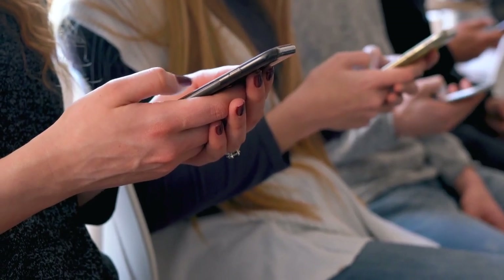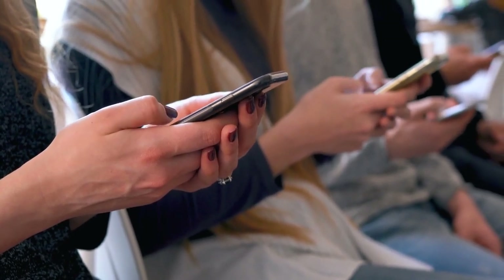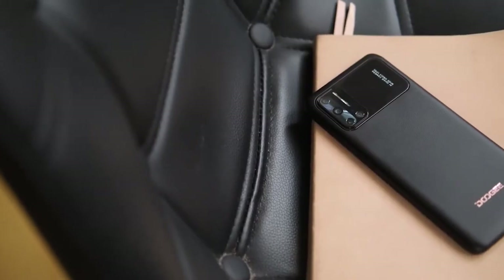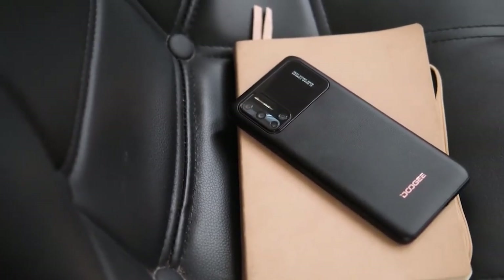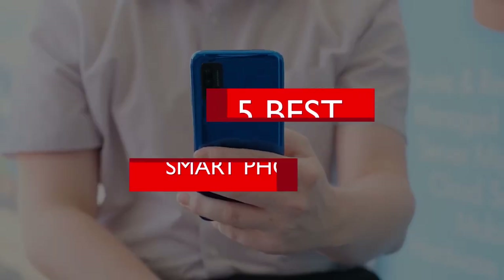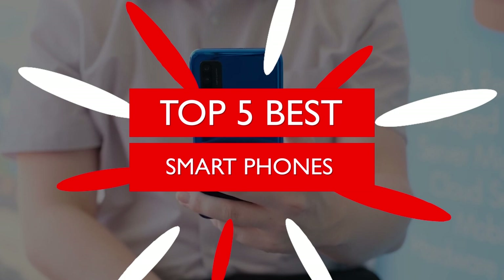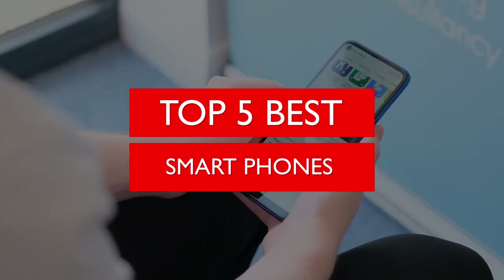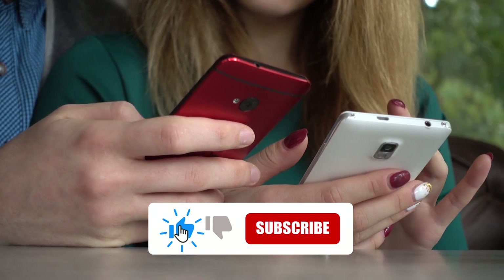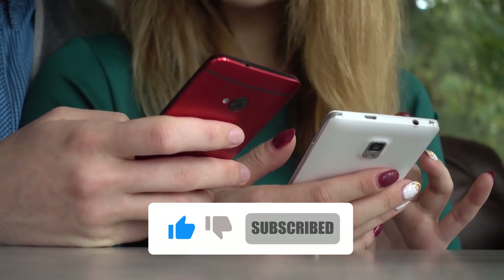Top 5 best smartphones for under 150 dollars. Is your daily driver getting too slow? Then it's probably time to consider getting a new one. If you don't have a big budget at your disposal, in this video we'll be having a look at the top 5 best smartphones for under 150 dollars. Before starting, be sure to smash the like button and subscribe to Tech Crave to never miss out on any of our videos.